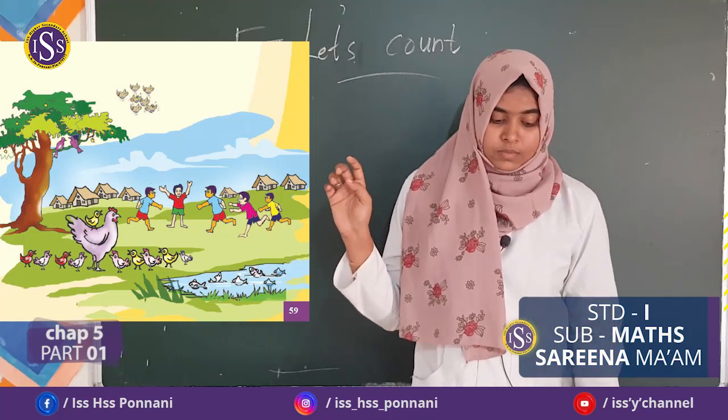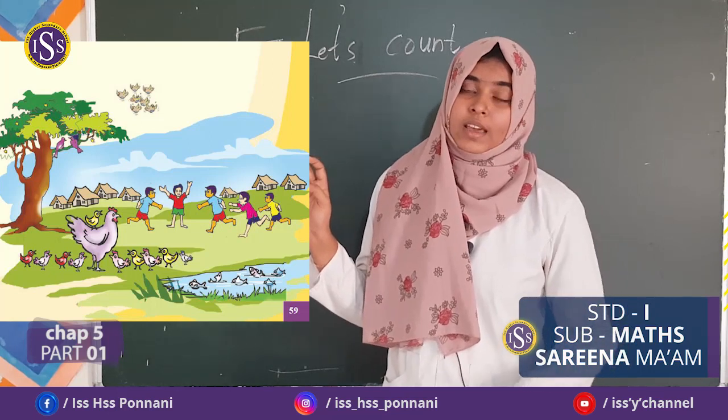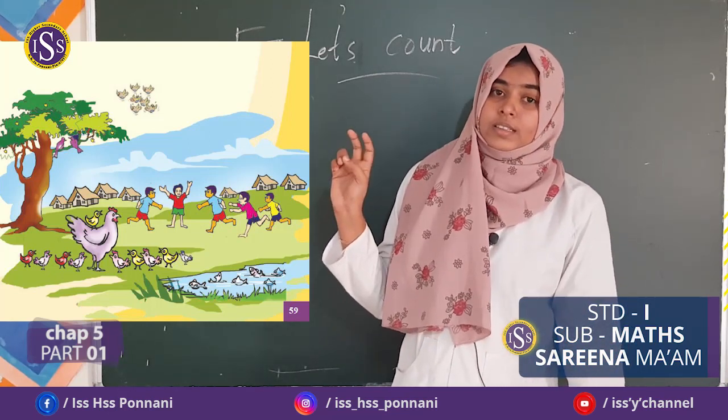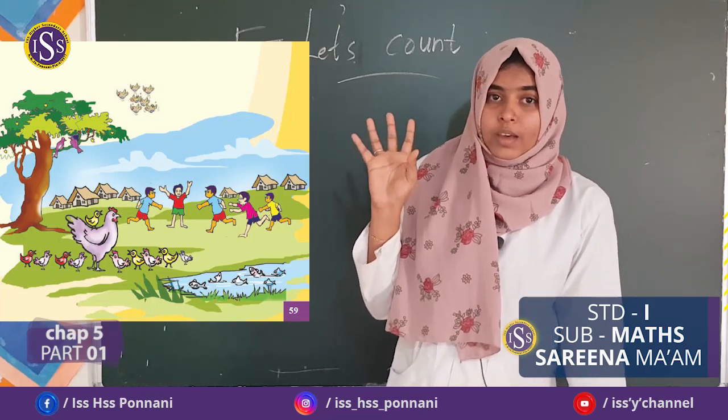Then, next one. How many birds on the mango tree? Yes, there are 2 birds on the mango tree.